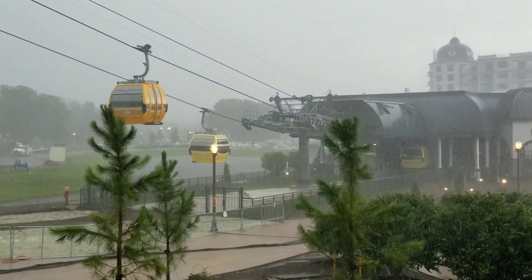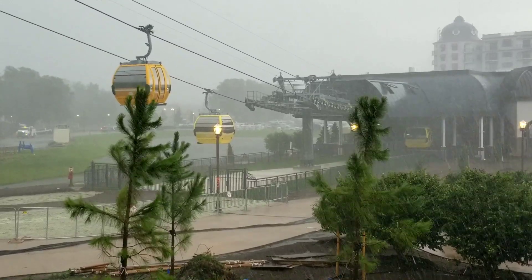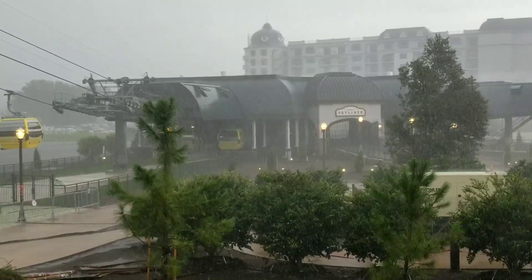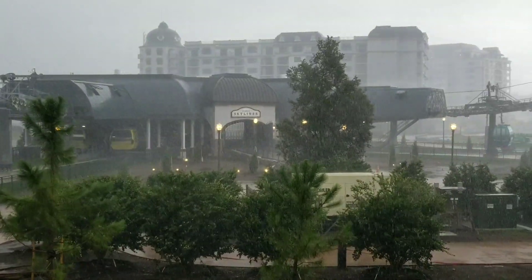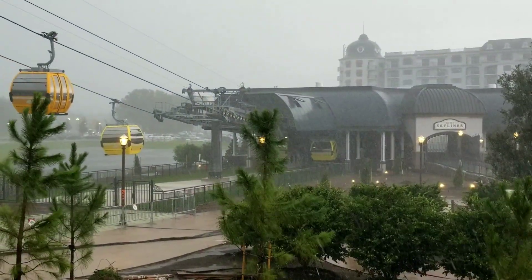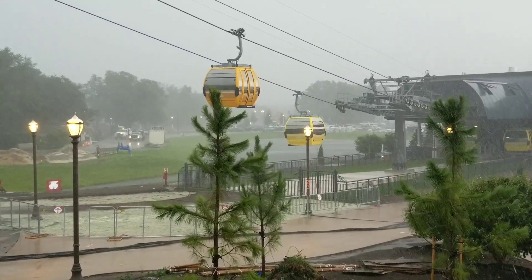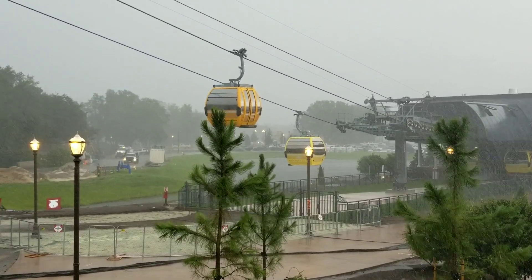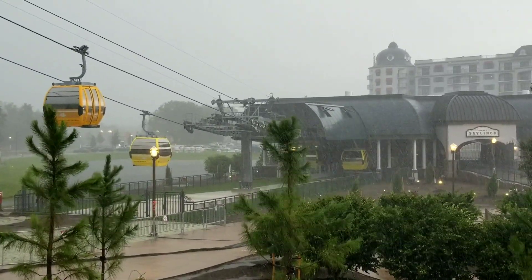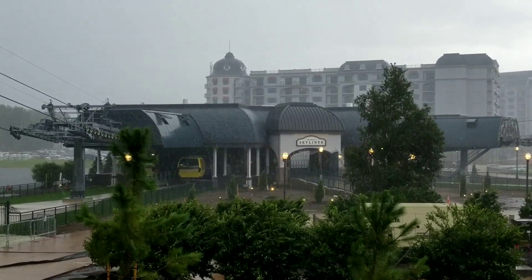Some people had asked if I would remove my microphone and just let the ambient sound of the rain come through, so I took the microphone out and we'll just let the sound come through so you can hear it. I saw a crack of lightning back there.